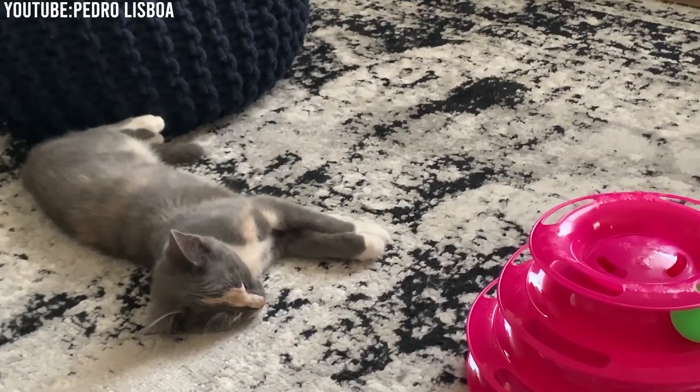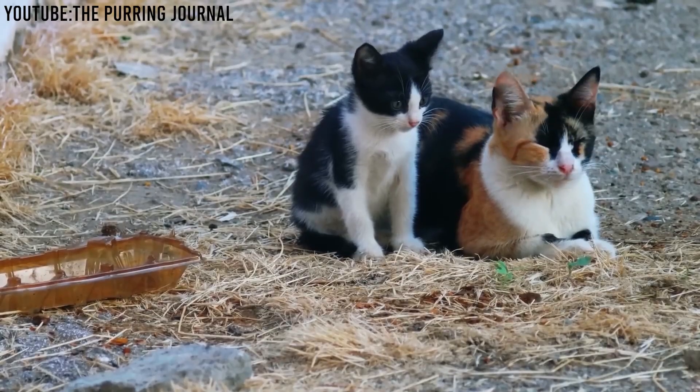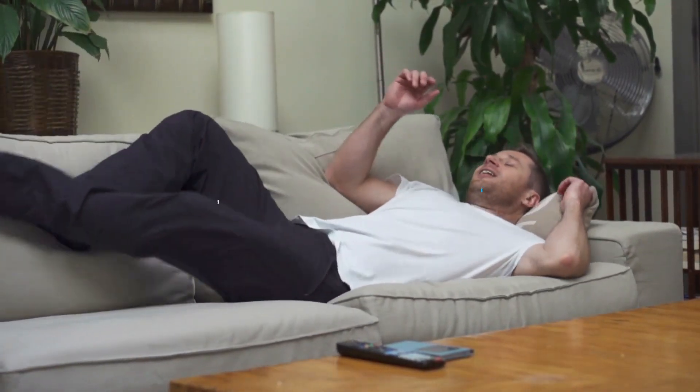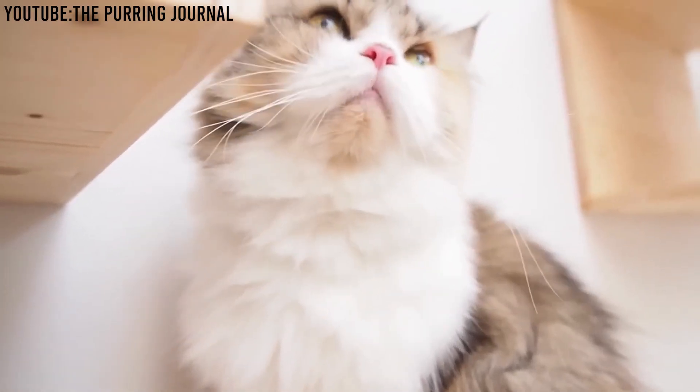If you're a cat lover, or just curious about the mesmerizing beauty and personality of dilute calicos, you're in for a treat. So sit back, relax, and let's explore the magic of dilute calico cats, unveiling their unique charms.